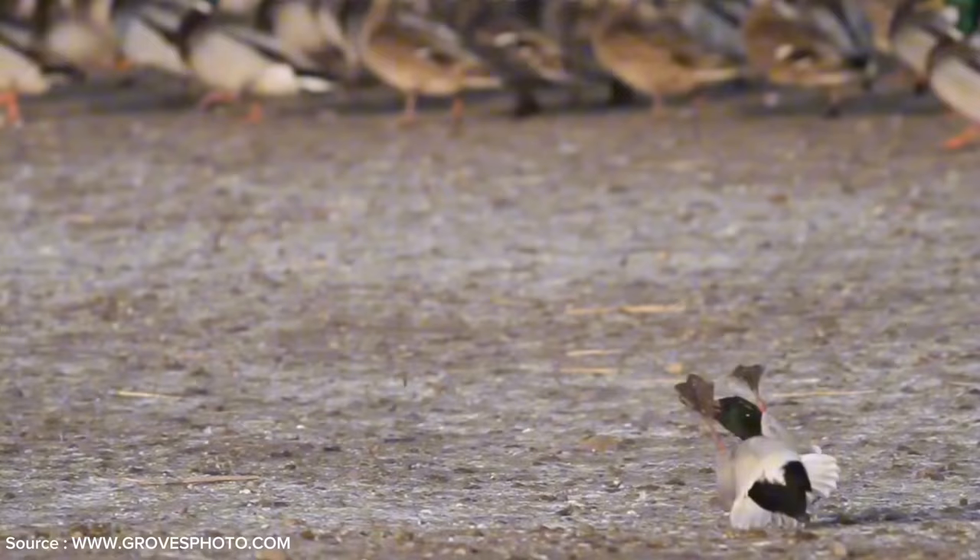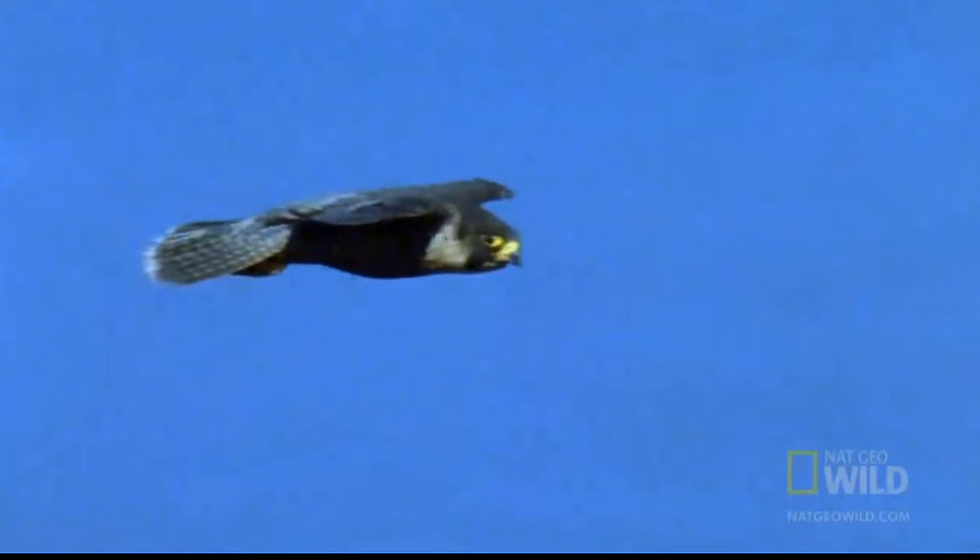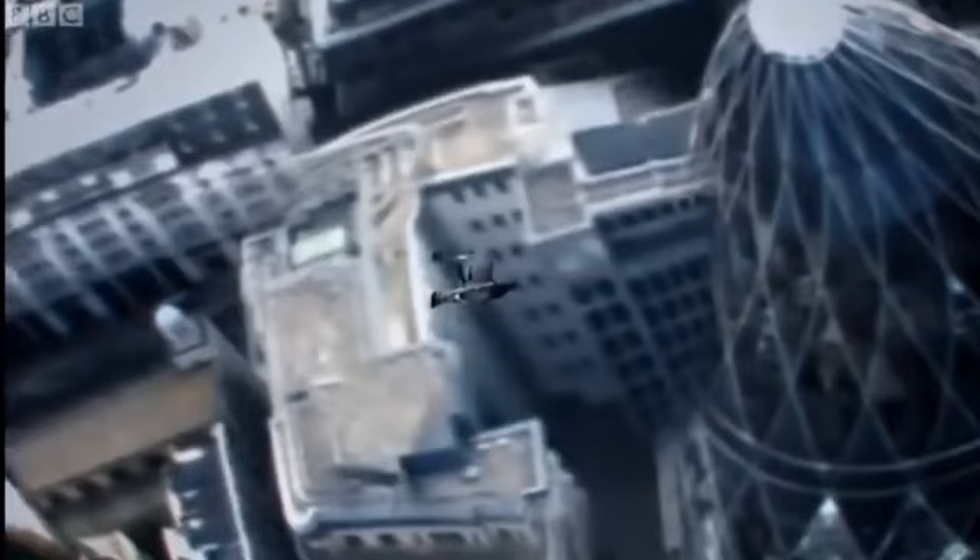Peregrine falcons are exceptional hunters. They can reach speeds of up to 240 miles per hour, or 386 kilometers per hour, when they swoop down on their prey, making them one of the fastest animals in the world. Peregrine falcons often hunt from significant heights, using a technique called the stoop — diving from high altitudes at impressive speeds when they pounce on their prey.